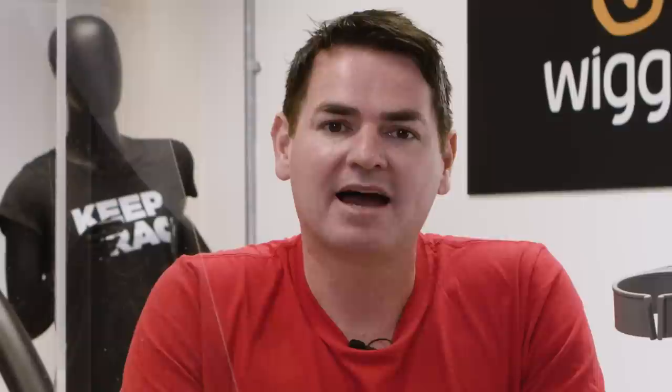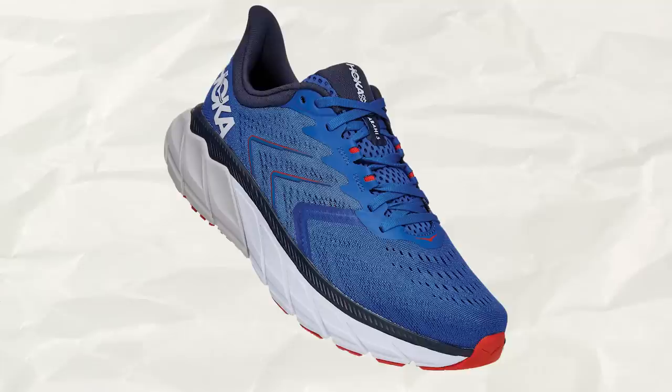Let's get stuck in with the new launches for this month. Hoka One One have released another new shoe this month, the Arahi 5. This shoe is a bit of a contradiction as it has max cushioning but minimal weight. This is a complete upgrade from the Arahi 4. It has a pull tab for easy on and off and a refined collar shape to alleviate pressure on the Achilles. As a stability shoe, it's a great fit for moderate over-pronating runners, given the extra support built into the shoe. It doesn't feel like it's designed specifically for races or speed work, but rather for long distance and easy pace run days.